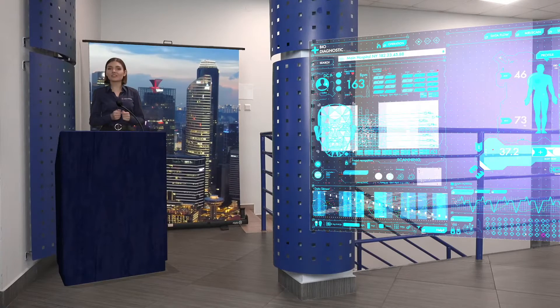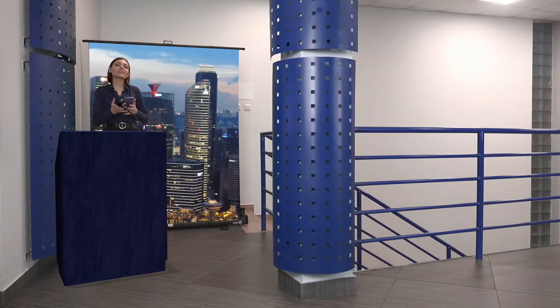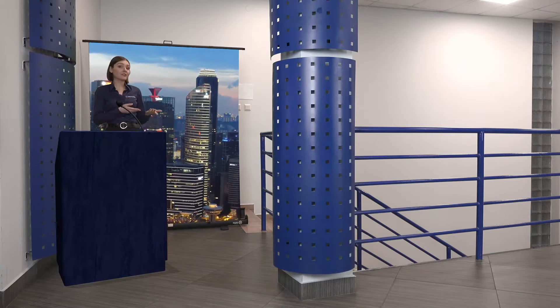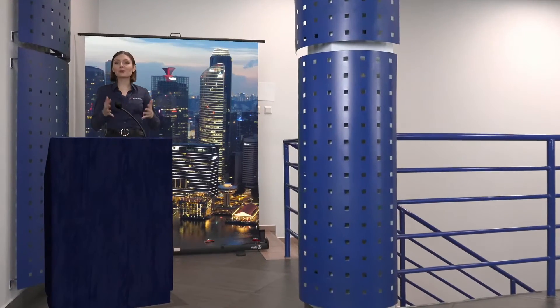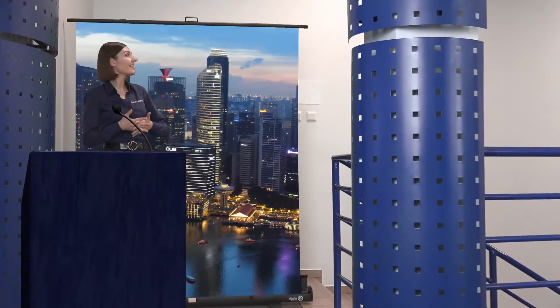One of the biggest advantages of this solution is that you can make productions anywhere you want. You avoid green screens and dealing with chroma keying; however, you can also join these technologies together, just like this. Possibilities are endless.